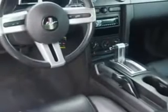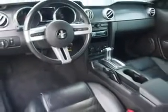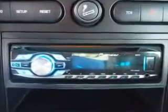Enjoy the drive and have peace of mind in this 08 Ford Mustang. See us at Fantasy Auto Sales Incorporated today.